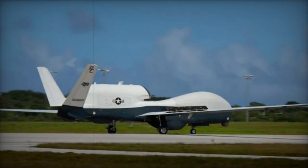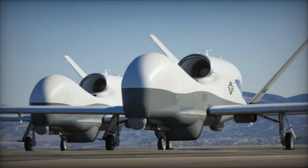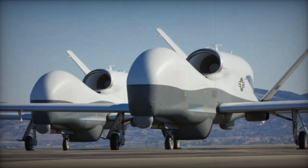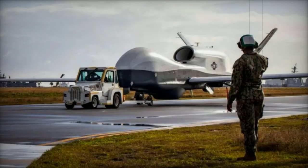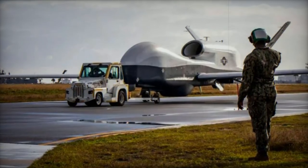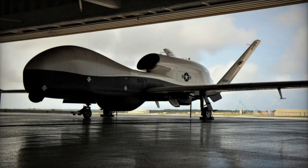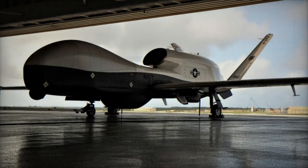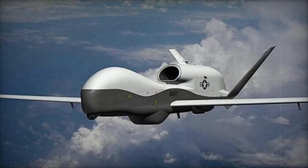At the heart of the MQ-4C Triton is the N-ZPY-3 Multifunction Active Sensor (MFAS) radar, a sophisticated active electronically scanned array that enhances surveillance coverage. Engineered for longevity with an operational life of 51,000 hours, the Triton incorporates safety features such as a due-regard radar, de-icing systems, and lightning protection to ensure safe operations in diverse conditions.